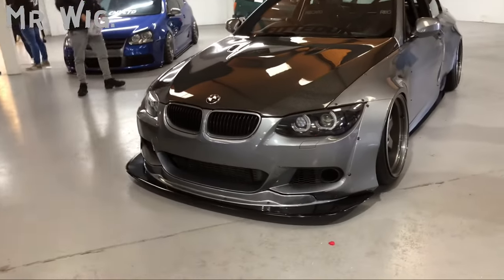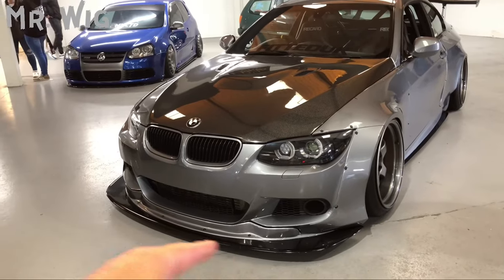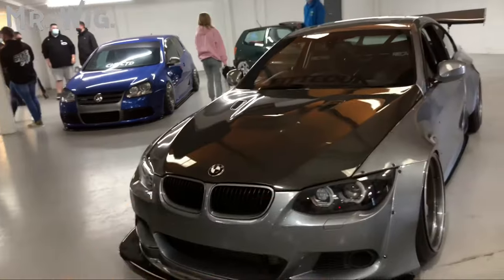The BMW 3 Series with that huge front lip spoiler — my goodness! It's got air ride and a Liberty Walk carbon bonnet.